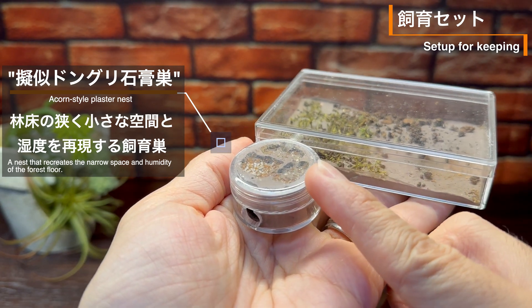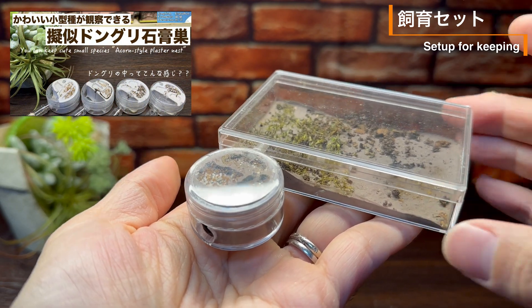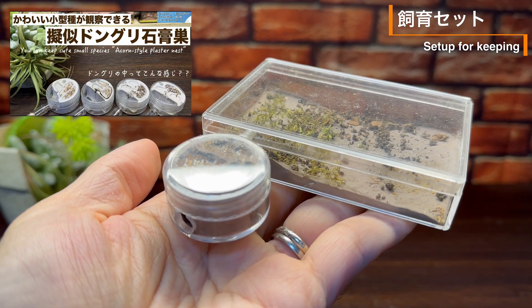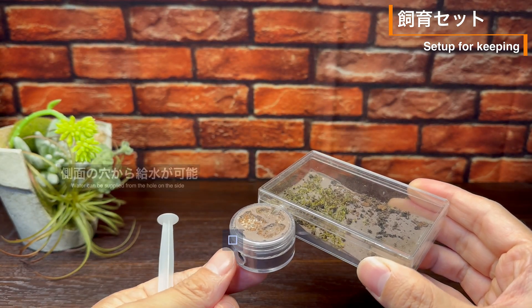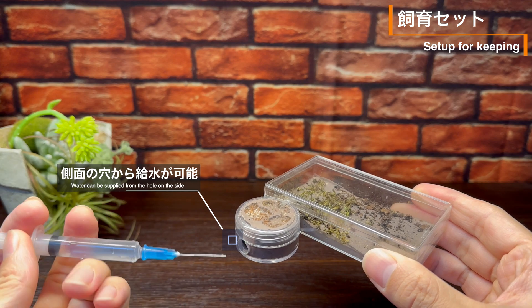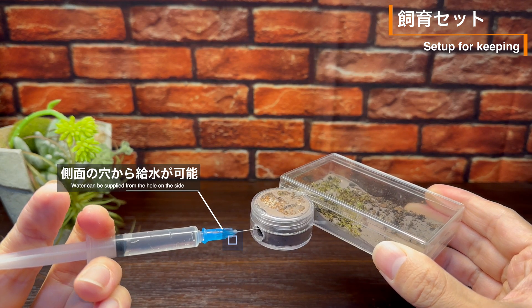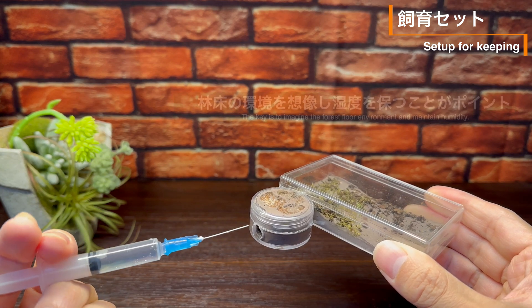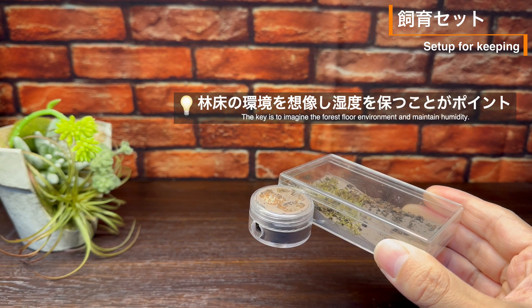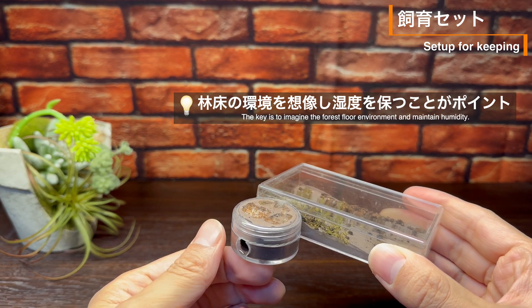そんなウロコアリを飼育するための飼育セットを作りました。居住スペースには、ギジどんぐり石膏巣を使用します。これは、林床の狭く小さな空間と湿度を再現するための飼育巣です。今回製作したギジどんぐり石膏巣には側面に穴を開けてあり、そこから石膏に水を吸わせることにより、巣内を加湿することが可能です。ウロコアリが暮らす林床はある程度の湿度があるため、給水を欠かさず、乾燥を避けることがポイントとなりそうです。